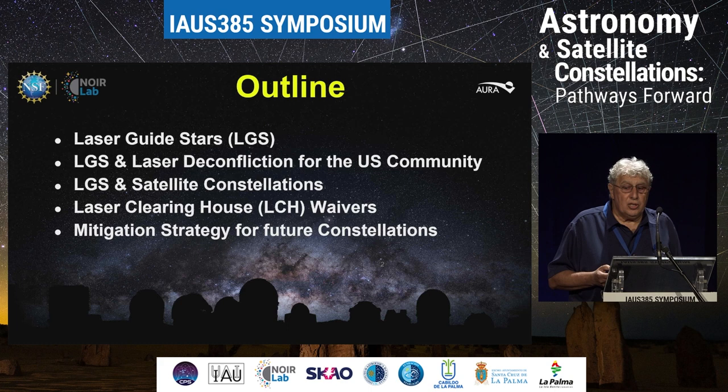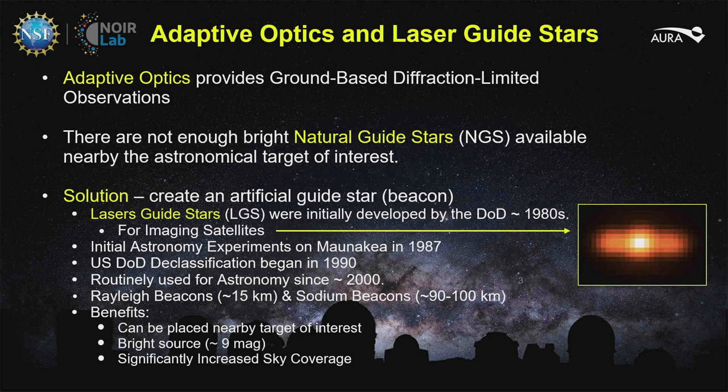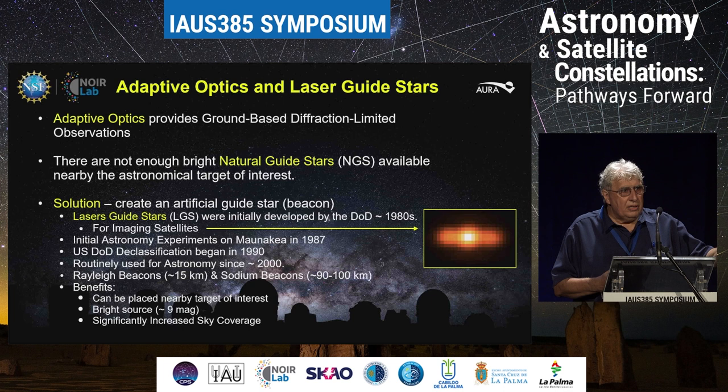Adaptive optics gives us ground-based diffraction-limited observations, and it's been around for a while. It started out by using a natural guide star — you just look at a bright star and use that as a reference to calibrate the atmosphere. It's called wavefront sensing. You measure the wavefront, take out the inverse of that wavefront, send it to a deformable mirror, and you flatten the wavefront and get a diffraction limit. It's as simple as that — in theory.